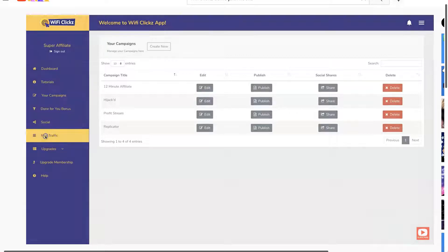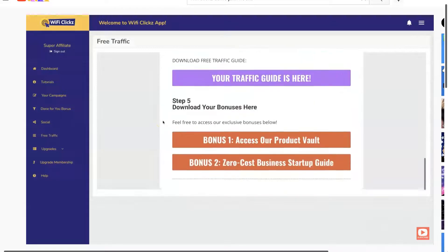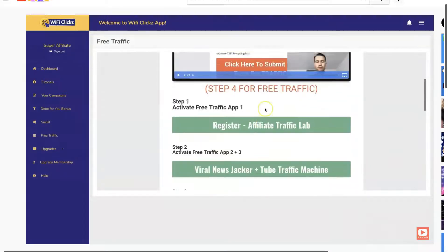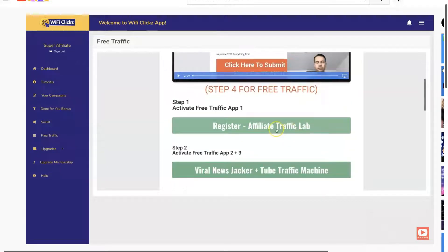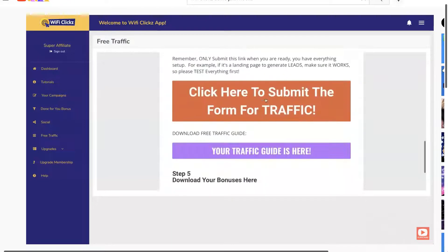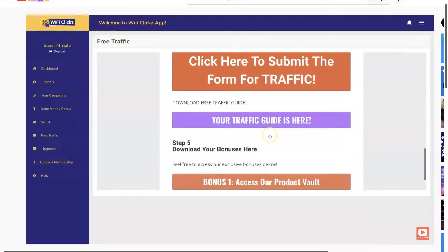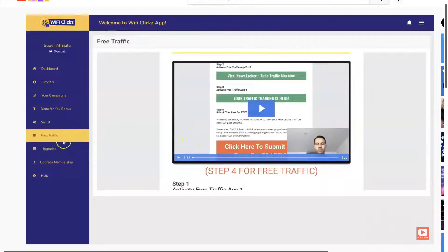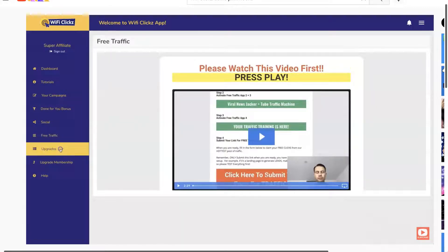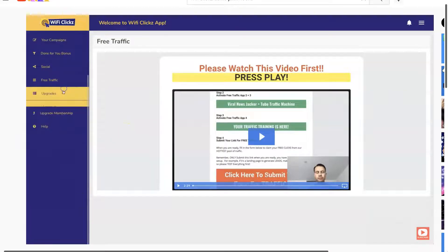For free traffic, in the tutorials section at the bottom of the page you have a lot of free traffic information: an affiliate traffic lab, tube traffic machine, more traffic guides, your bonus vault, and access to more giveaways and bonuses for your own sales pages — which is pretty cool. And of course there are upgrades available if you didn't pick them up at the beginning.